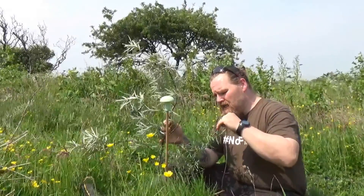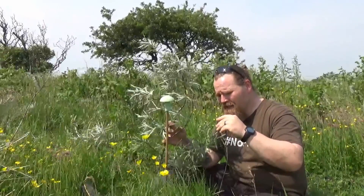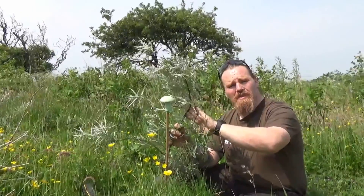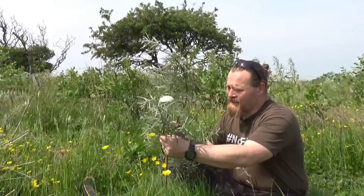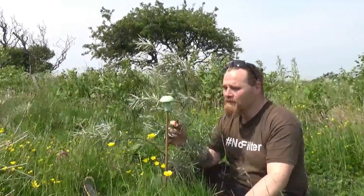The nitrogen fixing ability is a different form from the leguminous species. This forms an association with the Frankia species, so it's a different process. But it does amazingly well, and it actually forms nodules on the roots. So when you're transplanting and when you see them, it's really cool.